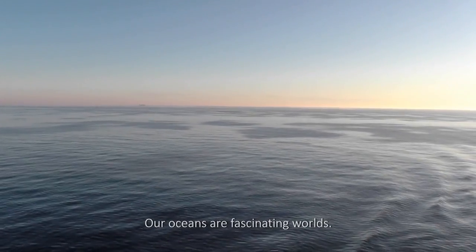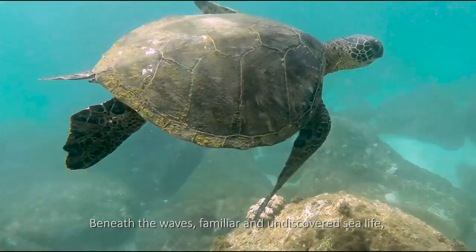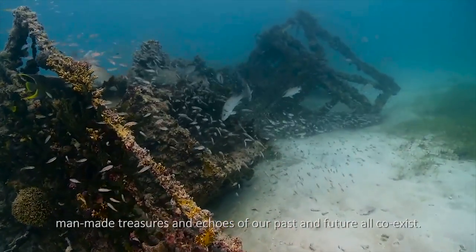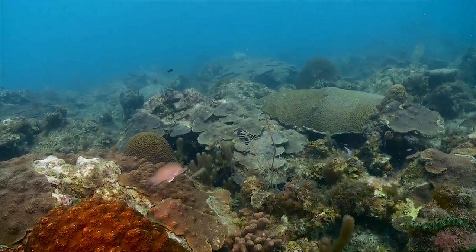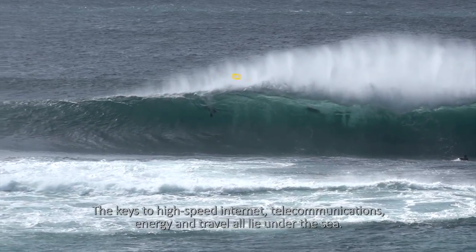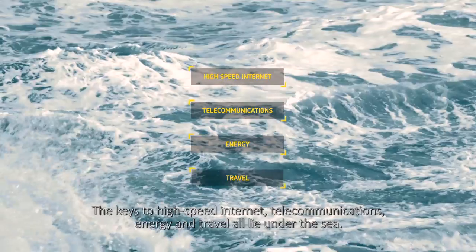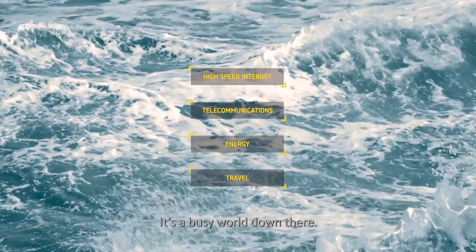Our oceans are fascinating worlds. Beneath the waves, familiar and undiscovered sea life, man-made treasures and echoes of our past and future all coexist. The seabed is home to infrastructure that makes our modern lives easier. The keys to high-speed internet, telecommunications, energy and travel all lie under the sea. It's a busy world down there.